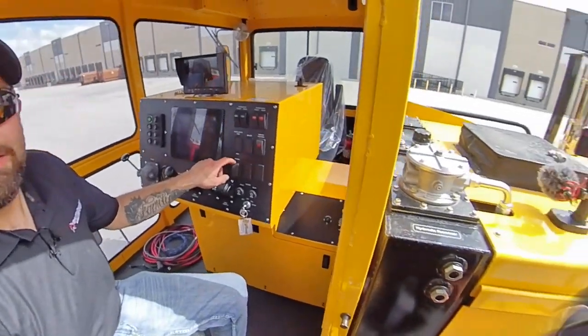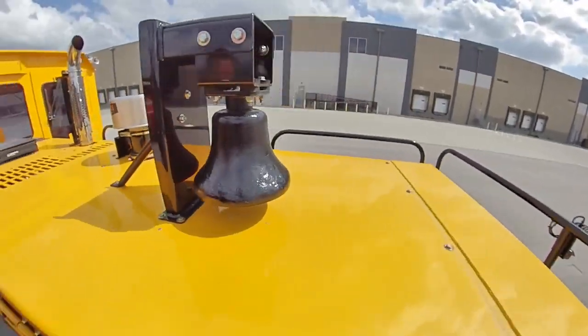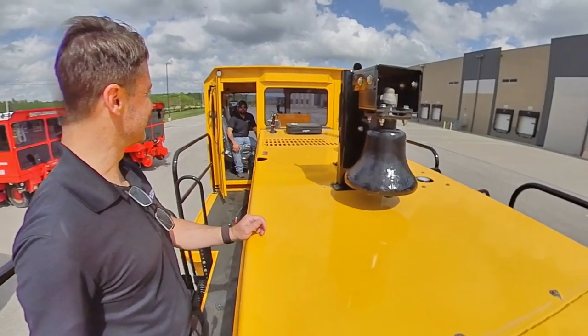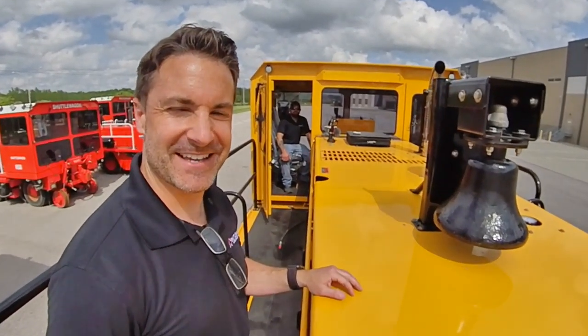It kind of takes you back. That is freaking awesome, that's really cool. All right, to get an air bell on your machine, contact your sales rep today. Thanks!